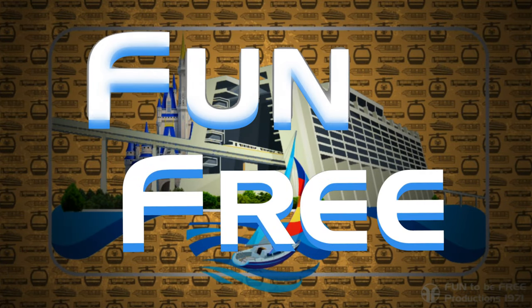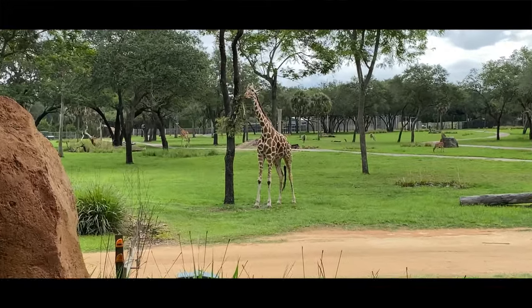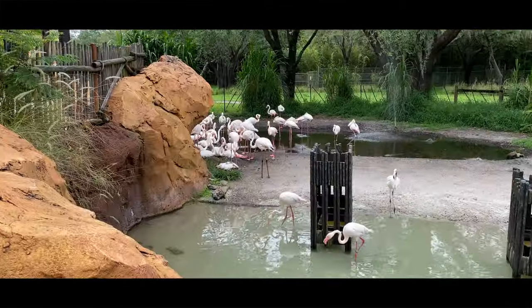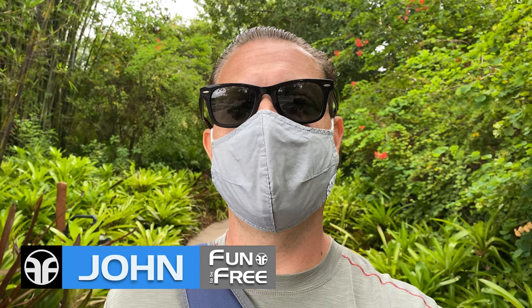Hello everyone and welcome to Fun To Be Free. Today's journey brings us to Disney's Animal Kingdom Lodge. John with Fun To Be Free inviting you to follow me as we discover fun together. Let's go.